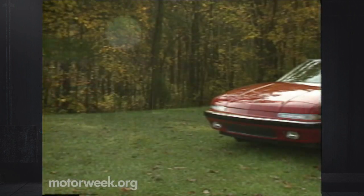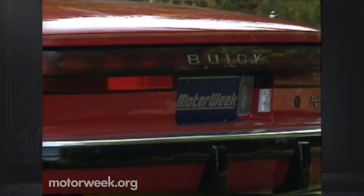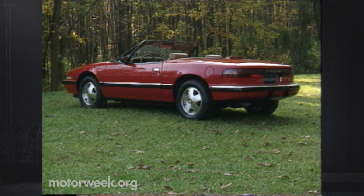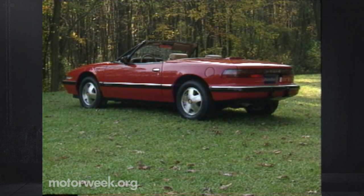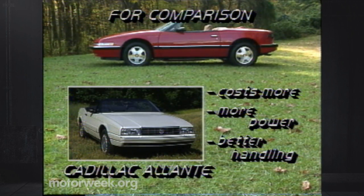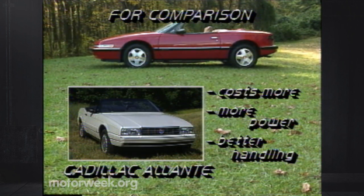As we went to editing, Buick announced pricing for the Riatta convertible. It will cost $6,700 more than the $28,300 base price of the Riatta coupe, so expect to pay $35,000 when it arrives in Buick showrooms. That's still a lot less than the Riatta's top domestic competitor, the Cadillac Allante. The Cadillac costs more, but it also has better power thanks to its V8 engine and better handling, too.